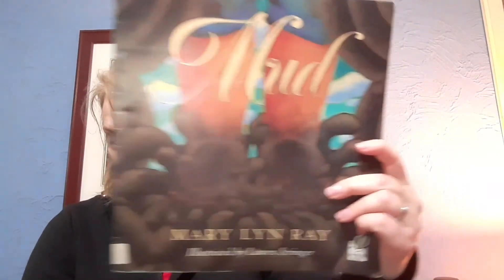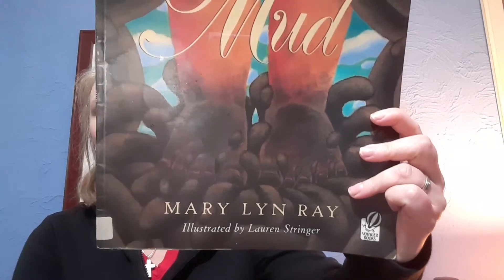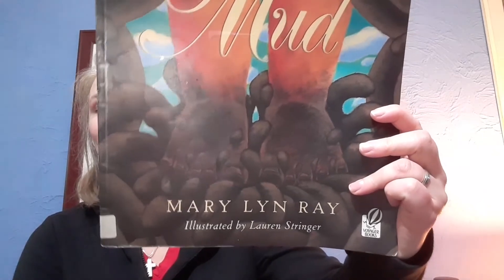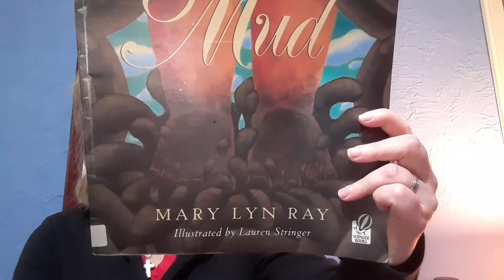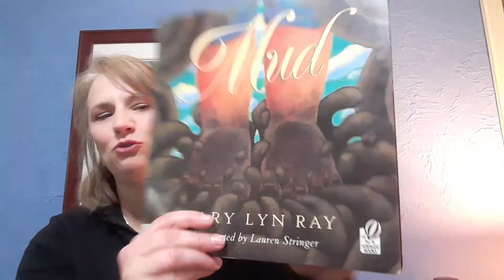Our next story is called 'Mud' by Mary Lynn Ray, illustrated by Lauren Stringer, printed by Voyager Books Harcourt Inc. Look at those feet and that squishy squishy mud! That would feel really really neat, and this book has a lot of really deep, fun words like 'squishy.'